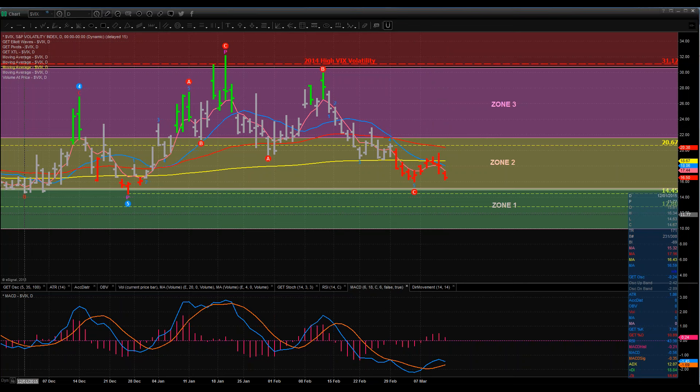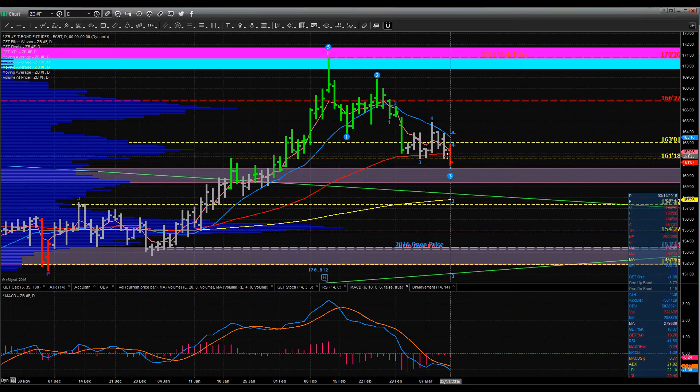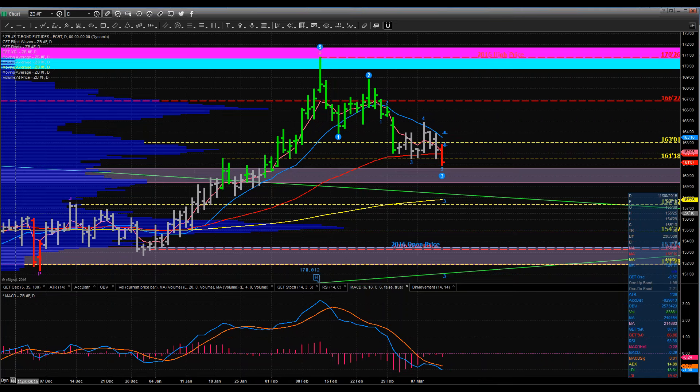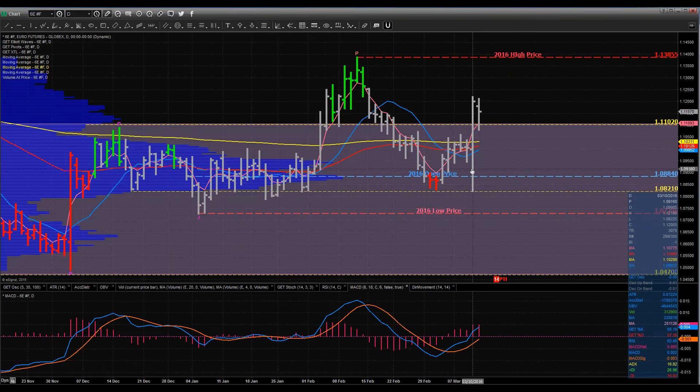Looking at the bond market — bonds were off over a full handle and 11 ticks today. We actually blew through the 50 EMA and a key support zone at 161.18. This is with bond auctions we had this week and 10-year note auctions where they tend to be bullish. You can see the bonds moved up a good bit and then gave it all back, because we also had Mario Draghi this Thursday with the ECB. So we've got some trades we're looking at in the bond market for our members, and obviously in the currencies we have currency trades as well.